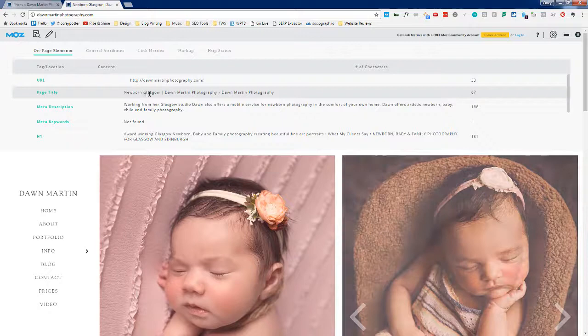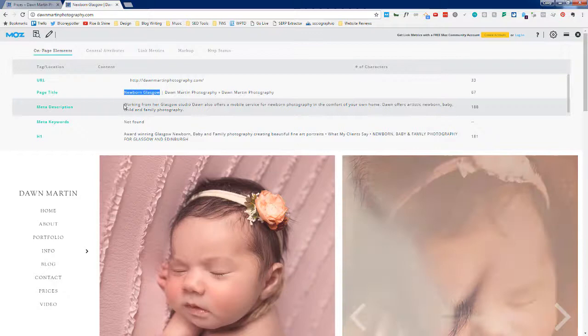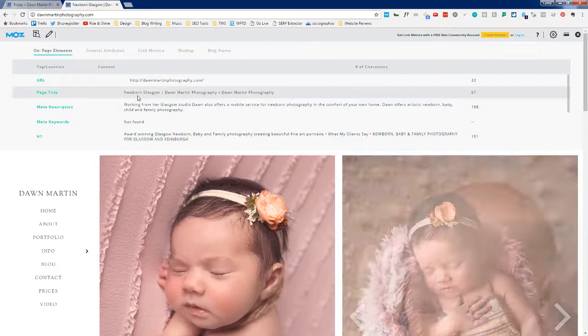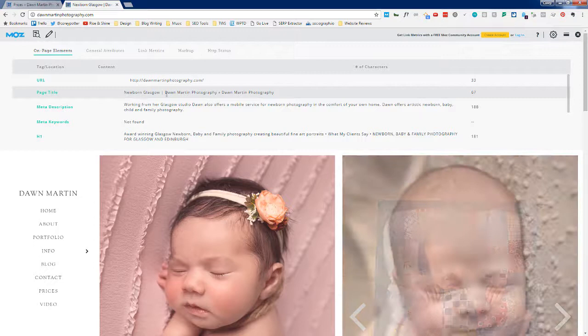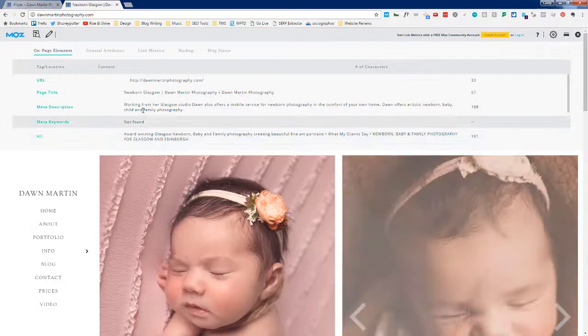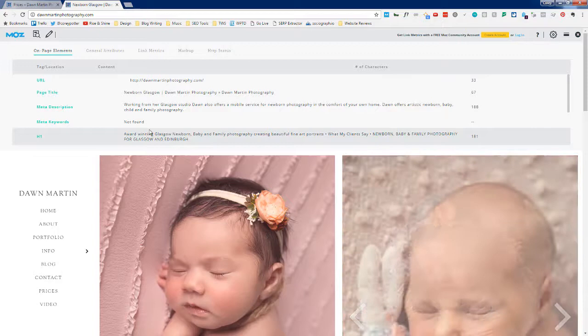The page title is 'newborn Glasgow.' My first instinct is that I'm not sure this is a keyword people are actually using in that exact form. Maybe 'newborn photography' or 'newborn photographer.' I'm also not sure what the search volume is like and whether you want to use Glasgow or another city, since you have both Glasgow and Edinburgh here. That's something I'd look into to see how people are actually searching.